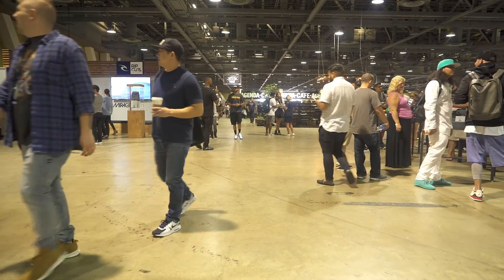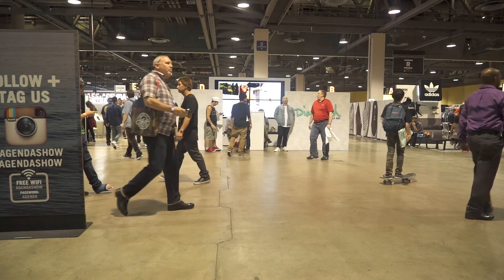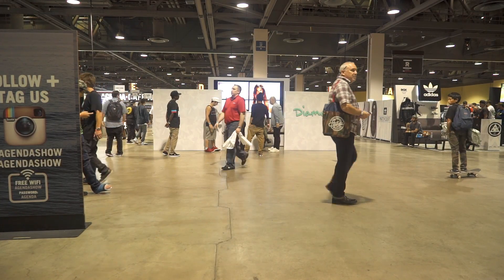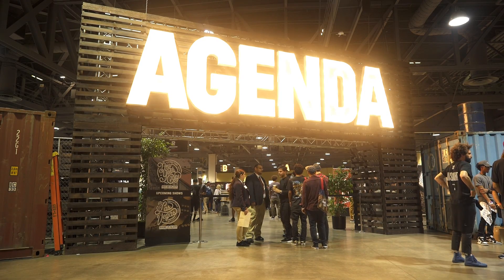So, Agenda — for those who don't know — what do you think is the best part about the Agenda Trade Show? It's the first show of the season. The people that run the show do a tremendous job making sure all the buyers are here. Everybody's excited for the new sales season, seeing the new product. Nobody wants to miss anything, so they walk the whole show. It's really the strongest show of the year.